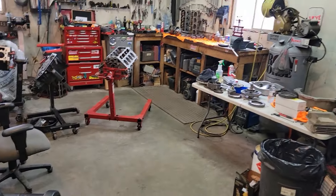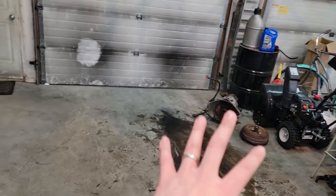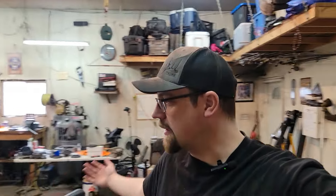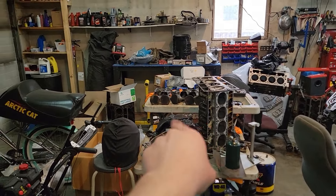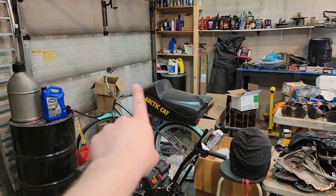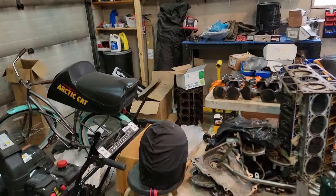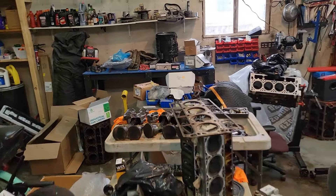Hey, how's it going guys, welcome back to another video. Things have changed — look at the floor space, a little bit of oil down, transmission and engines cleaned up. It's coming together, looking a lot better. Got some stuff moving, still got a long way to go though. That engine needs to go, all these parts need to go — stuff here needs to go in the shed. Box full of parts has got to go. I want this whole bay cleaned up.